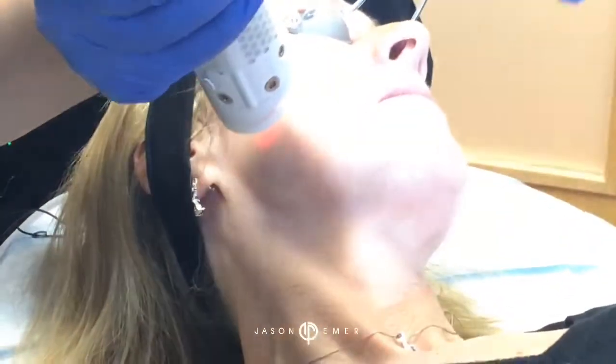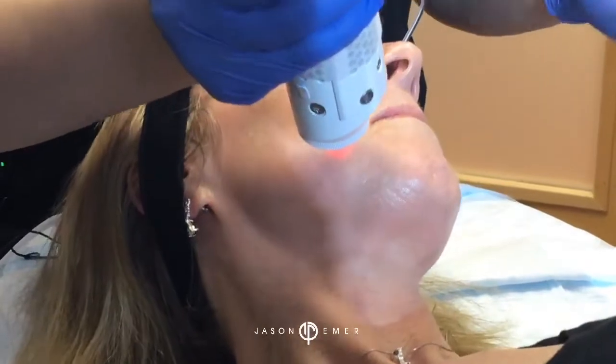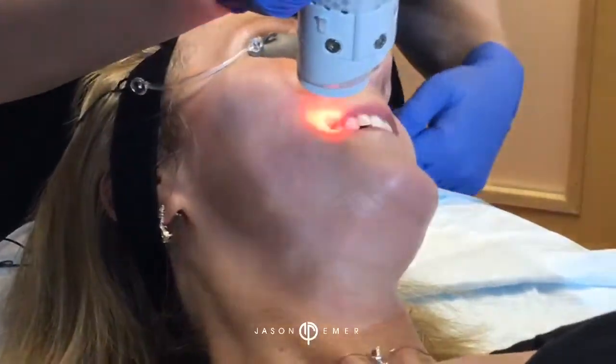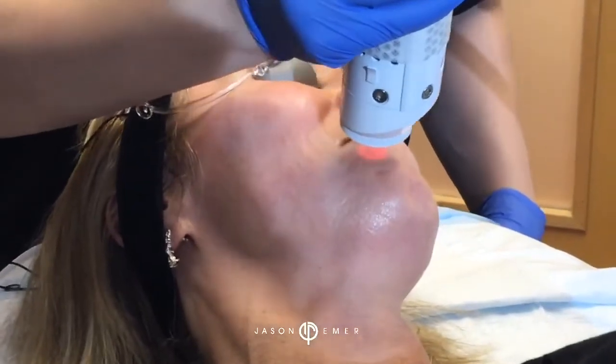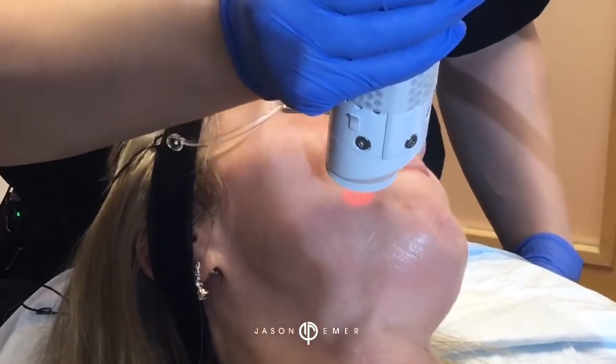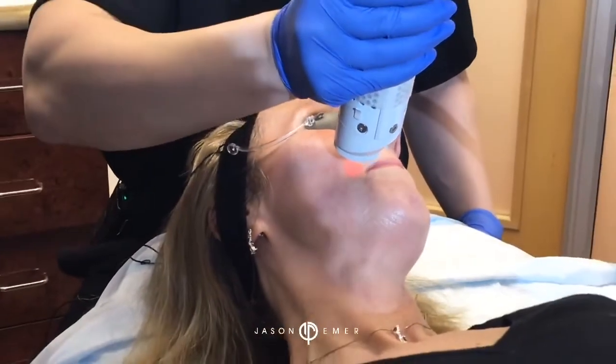Another benefit — women sometimes get a few hairs as they age on the chin and mouth area. We're going to get rid of those. Those will go away with the Aerolase. You guys saw that hair just disappear right there? You probably felt that a little more.